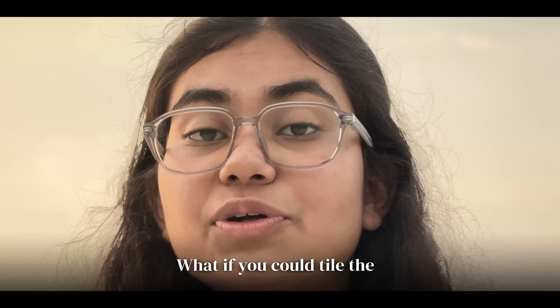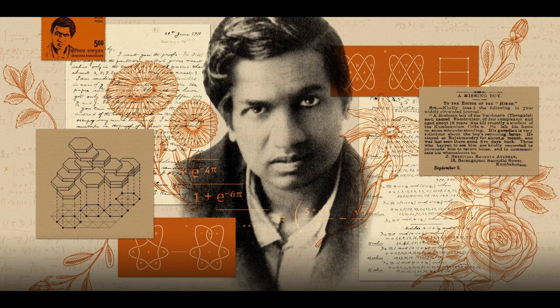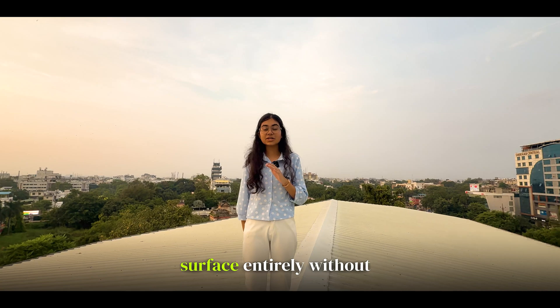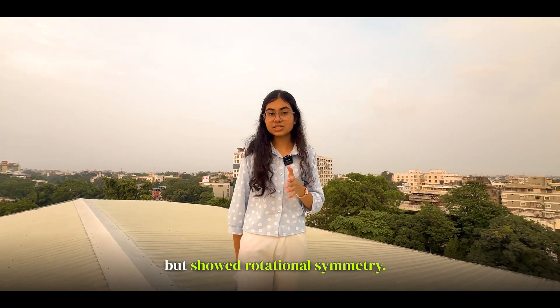But here's the twist: what if you could tile the entire surface without any repeating pattern? For years mathematicians wondered, until the 1970s when Roger Penrose stunned the world with two simple shapes. These shapes could tile the surface entirely without a repeating pattern. They did not show translation symmetry, but they did show rotational symmetry.